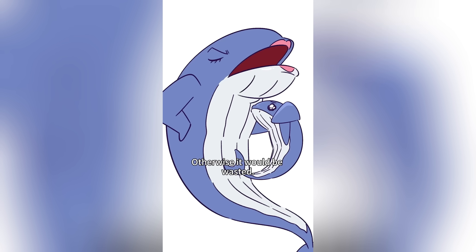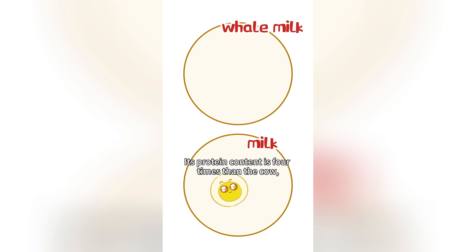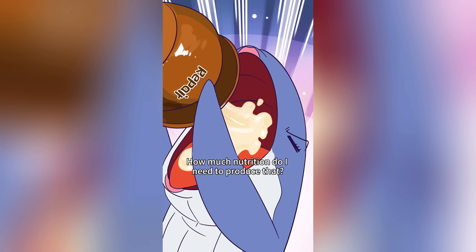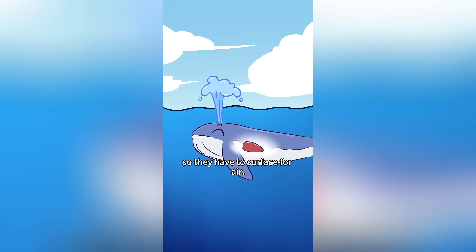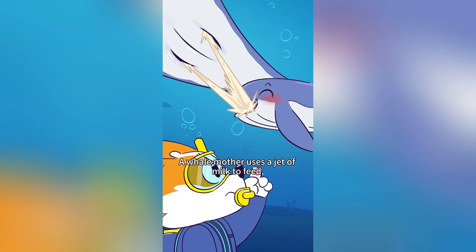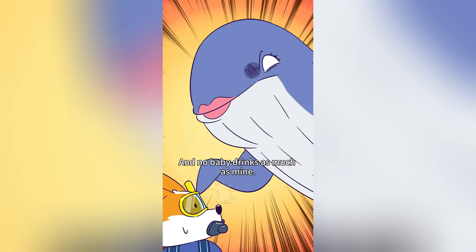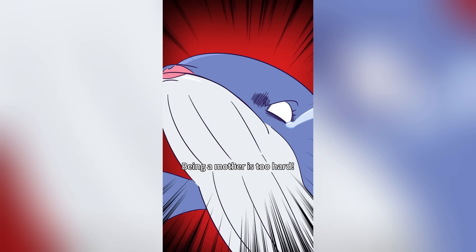First, the milk can't be thin — otherwise it would be wasted in the water. That's why whale milk is as thick as condensed milk. Its protein content is four times that of cow's milk and fat is ten times higher. Feeding is also a challenge: whales breathe through their lungs so they must surface for air. A whale mother uses a jet of milk to feed, while the baby curls its tongue into a straw shape. A baby whale can gain 180 pounds in a day and needs 400 liters of milk — about 2,000 bags!